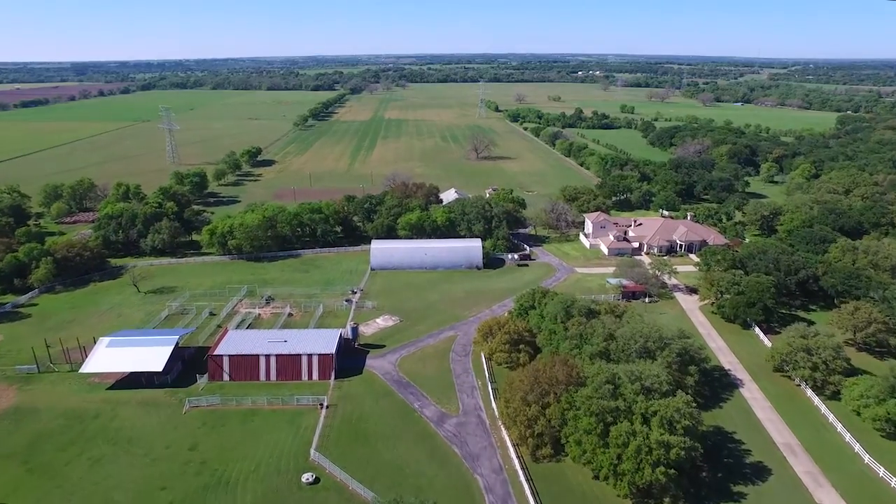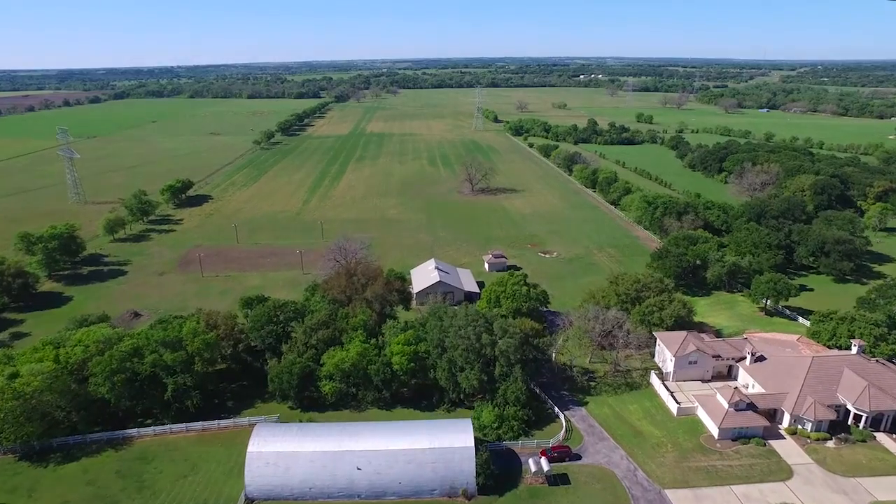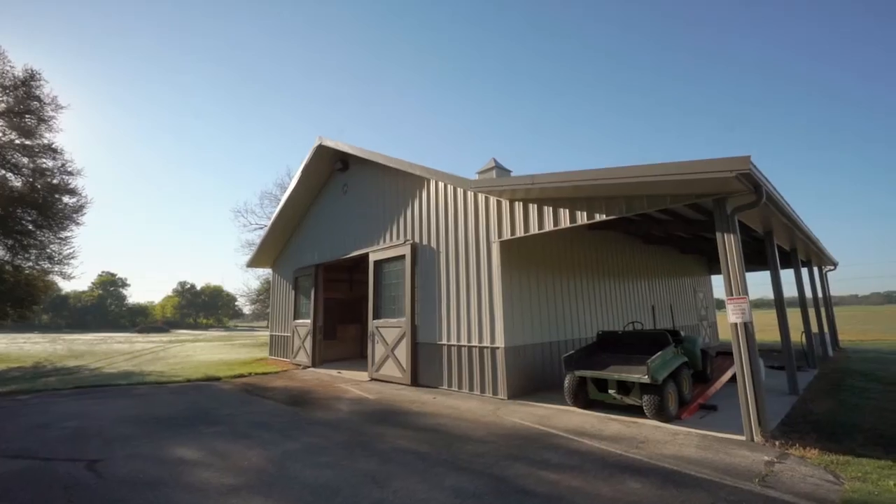Additional buildings include a Quonset barn and workshop near the paddocks, as well as a Morton horse barn equipped with five stalls, tack room, and ample space for hay.